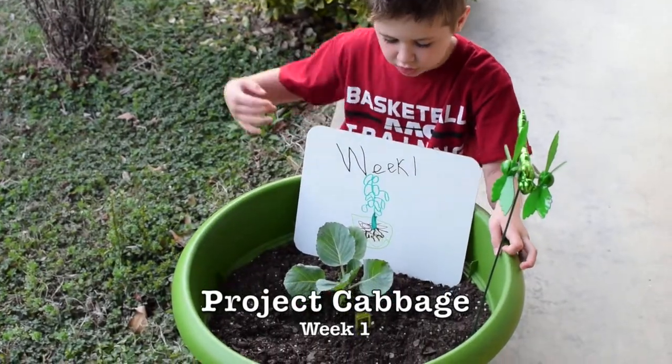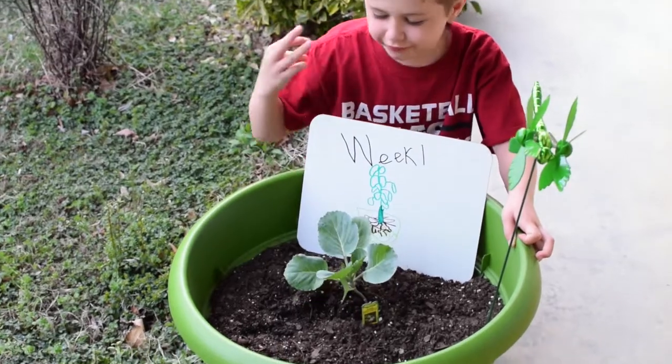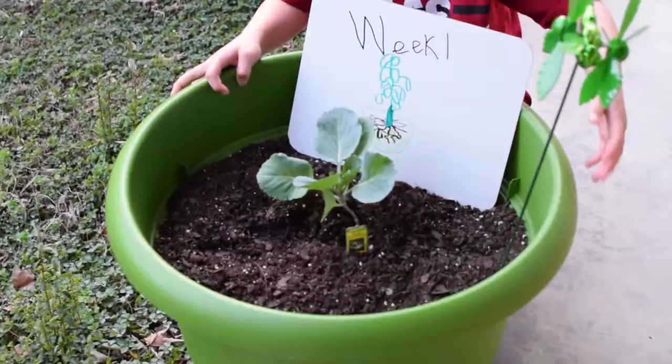This is Gabby week one. She's grown like a million leaves. She had like three really big leaves and one tiny leaf when I got her. You can see that she has like a million leaves now.